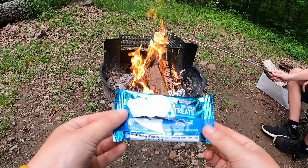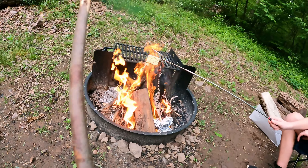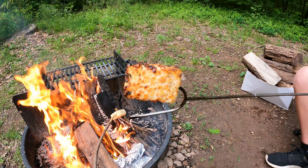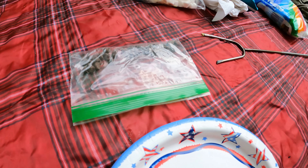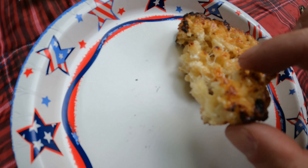We saw this idea where you take a Rice Krispie treat and toast it over the fire. I think this is going to be good. This is what it looks like when it's done — nice and gooey.